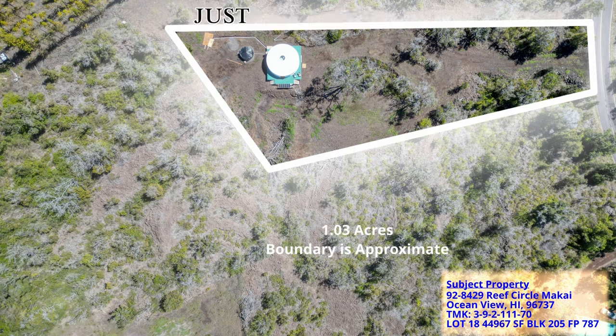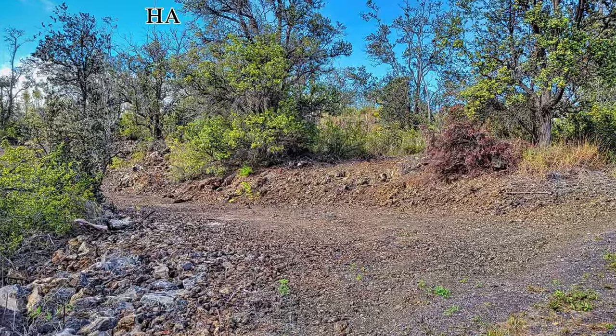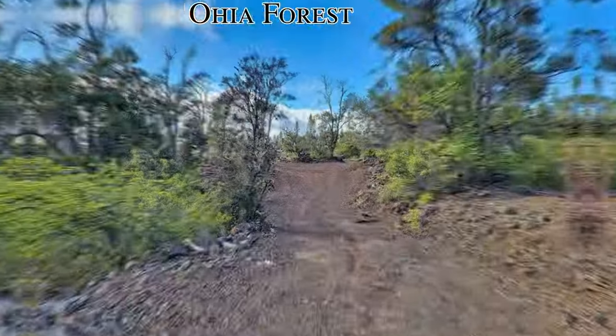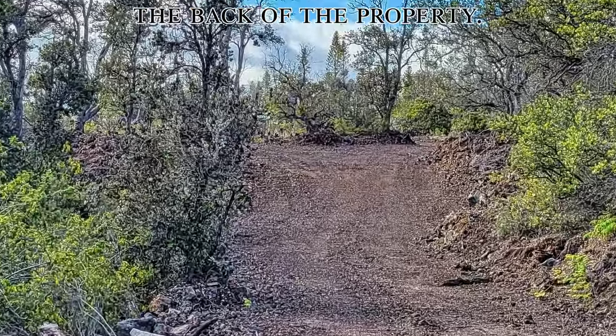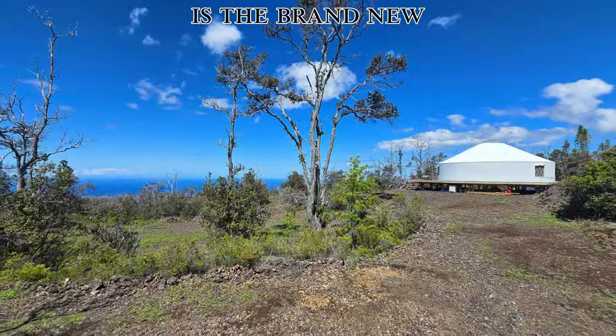The lot size is just over one acre. The entry to the property has been thoughtfully bulldozed through the native Ohia forest with a long road going towards the back of the property. Just beyond this graded area is the brand new yurt.